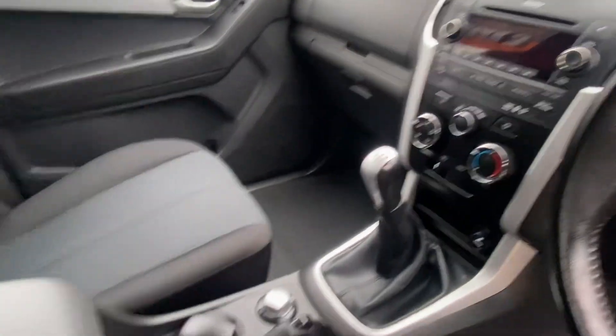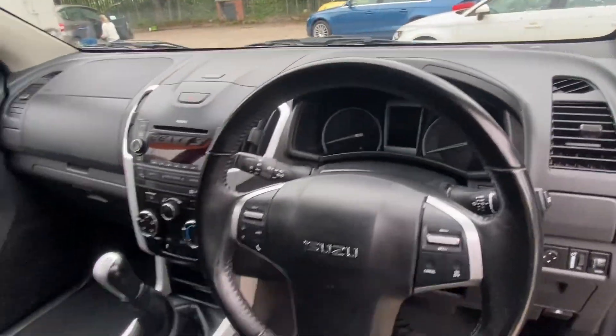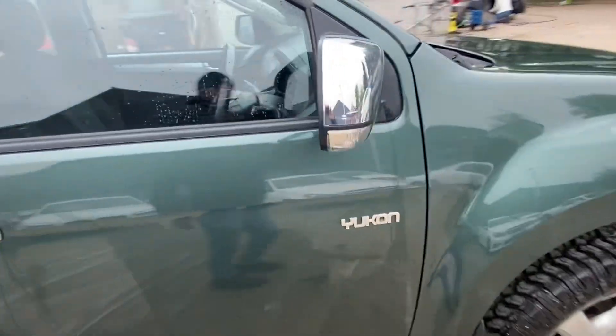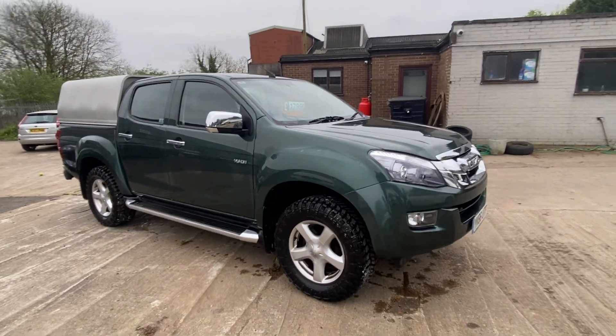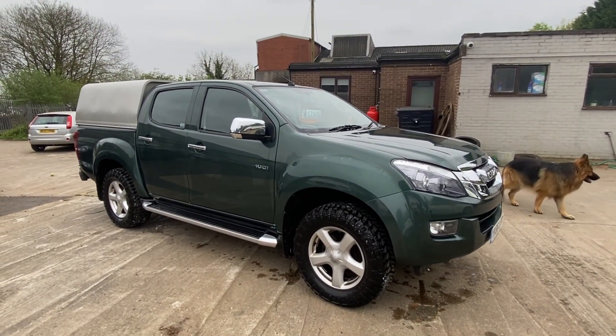The engine and gearbox are very smooth — this is a very well looked-after truck. It's just waiting for its new home, ideal for outdoor people, horse owners, towers, and farmers. You're going to get years out of this one. For more information please give us a call on 07960 917 850 — thank you.